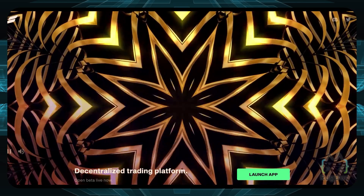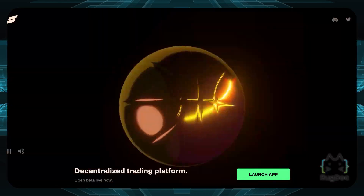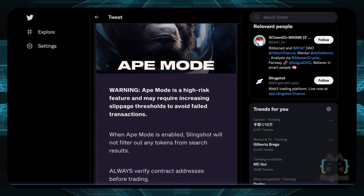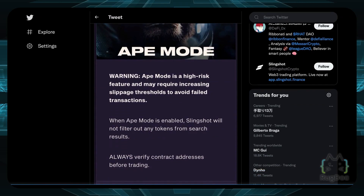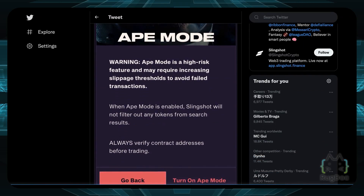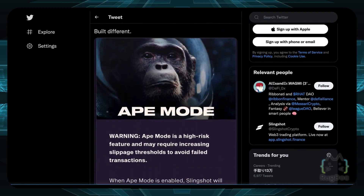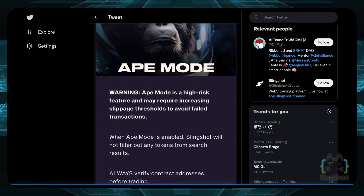Going on their exchange, you can see a very modern interface with cool new features coming out, like Ape Mode. Warning: Ape Mode is a high-risk feature that may require increasing slippage thresholds to avoid failed transactions. When you turn this on, Slingshot will not filter out any tokens from search results, hence your ability to ape is increased. That's a really cool feature for degen apes.